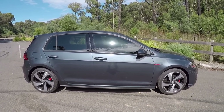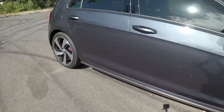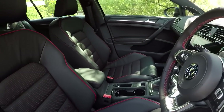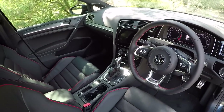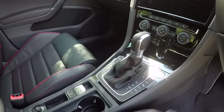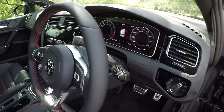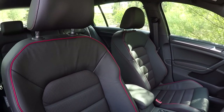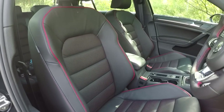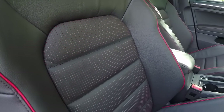Inside the wheels are single piston calipers painted red. Up front you get 312 millimetre ventilated discs, and on the rear they are 300 millimetre solid discs. Inside, there's a very nice interior — really a nice cabin. You've got the flat bottom GTI steering wheel with shift paddles tucked behind it, a leather shift knob, and just nice details. This trim accent along here really helps lift the cabin. This car has optional heated leather sports seats with red stitching and red piping — quite a cool detail.